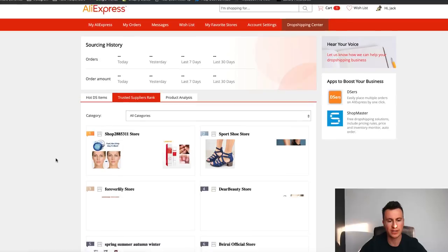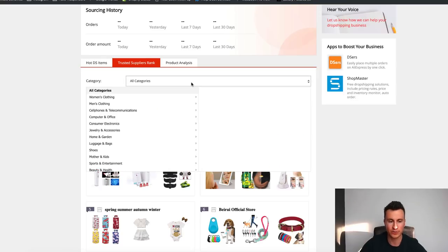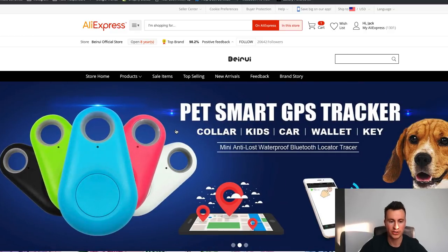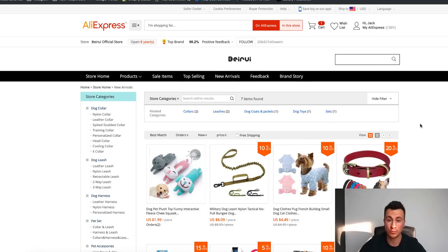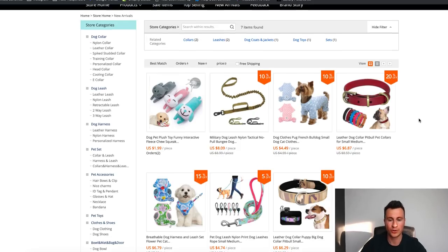The next thing is the Trusted Suppliers Rank, which is really useful because it shows you the best rated suppliers on AliExpress. You can filter this by category. When you find a store - for example this one here that sells dog products - there are a couple of interesting ways to find products. Number one is obviously the top selling items; scroll through and try to find a unique item you haven't seen before. It's always good to have knowledge of the niche you're going into. The other thing I like to look at is New Arrivals - this is a tab you should check quite a lot, because if you can find a product that grabs your attention and be one of the first people to sell it on Facebook, that's a recipe for going viral and making loads of money off one product.